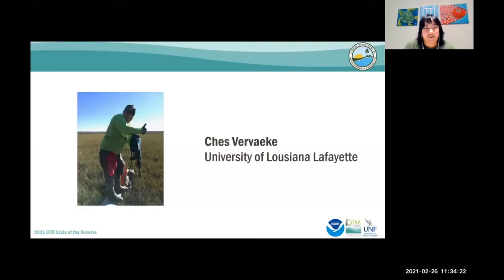Chess has been an ecologist with the U.S. Geological Survey in Lafayette, Louisiana since 2003. During this time, Chess has become an expert in the surface elevation table, or SET technique, used to measure wetland elevation change, working with and modifying both original and rod SETs. Chess also has interest and expertise in below-ground processes and wetlands, specifically marsh-mangrove ecotones. In 2018, Chess joined the University of Louisiana at Lafayette as a PhD student investigating elevation dynamics of black mangrove at its northern limits. Today, Chess will be sharing the role of elevation in the northward advance of the black mangrove at the GTM Research Reserve.